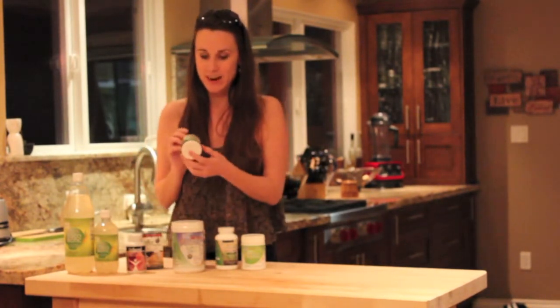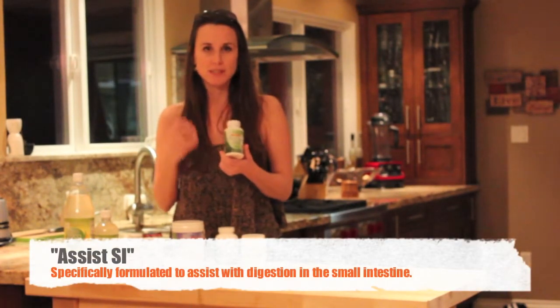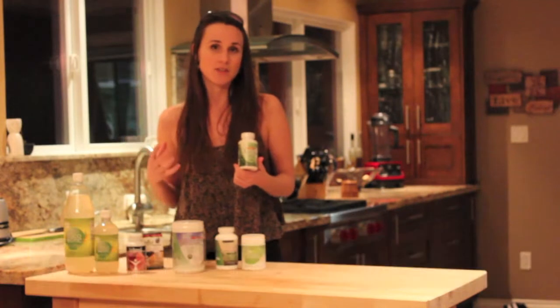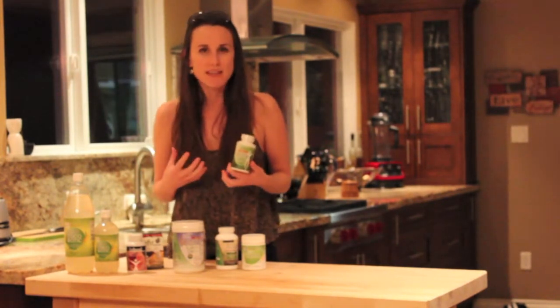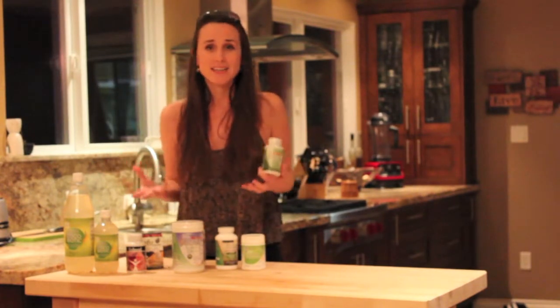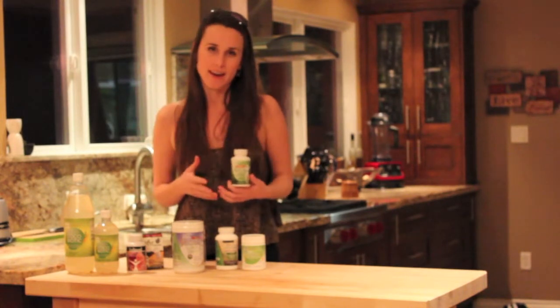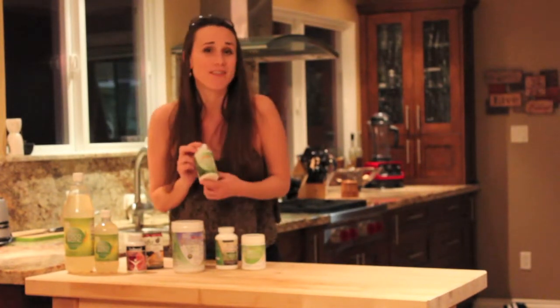Another amazing product we are carrying is the Body Ecology Assist SI. It's a digestive enzyme — a formulation specific to your small intestine. So many people are having issues with their small intestine because that's where the villi absorb your nutrients and break down foods. If that's not functioning properly, you're not going to feel great because you're not getting the nutrients you need. A lot of us have a lot of sludge inside that small intestine, so it's great to start supporting that and moving that sludge and putrefaction out so we can start absorbing nutrients and feeling good again.